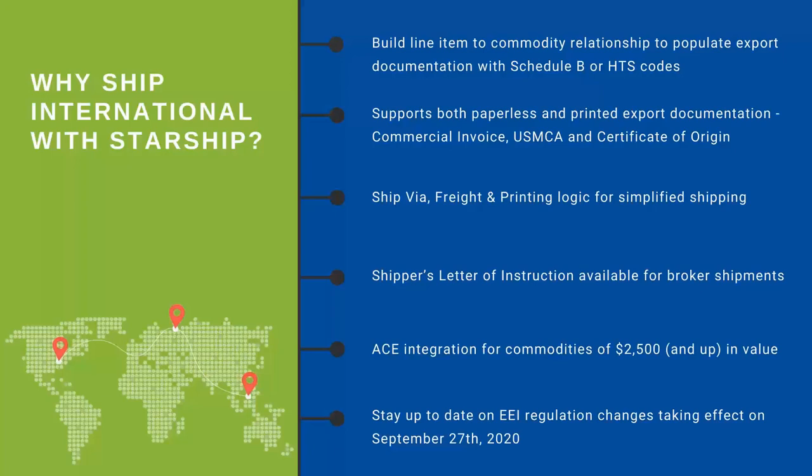Talking about StarShip and international shipping — something pretty unique that we do in the ERP space is the ability to link all of your line items or product information to the commodity data necessary to populate all of your export documentation. If you have that information natively within the item master in Business One, you have the ability to map over fields. If Business One does not have that data needed to populate the form, you can build relationships between your line items.